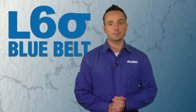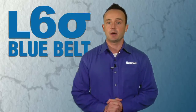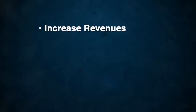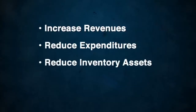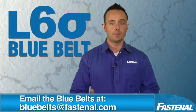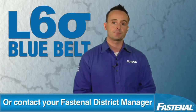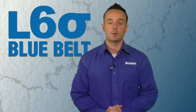Utilize Fastenal Blue Belt specialists to design a custom supply chain model that saves you time and money. Our goal is your goal: increase revenues, reduce expenditures, reduce inventory assets, and improve process controls — while partnering with Fastenal, a world-class supplier. To schedule this value-added service, email BlueBelts@Fastenal.com or contact your local Fastenal District Sales Manager for more information. Thank you for the opportunity, and we want your business!